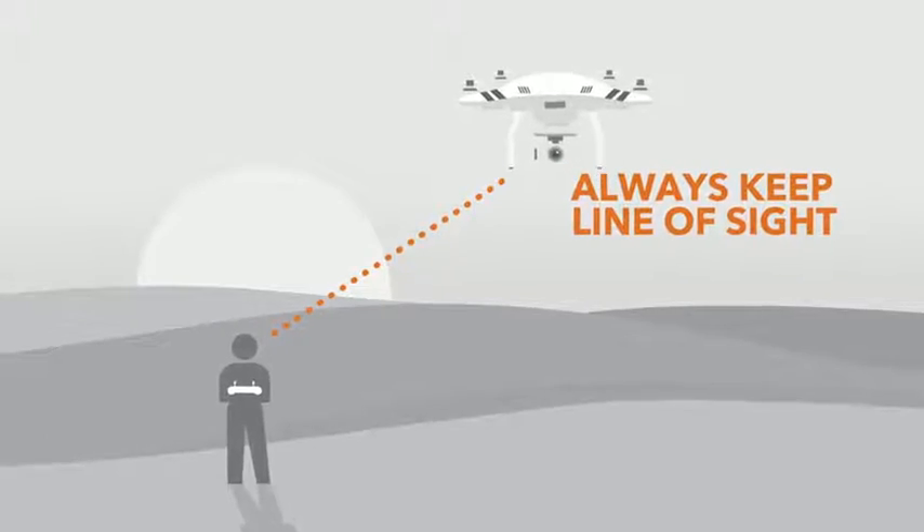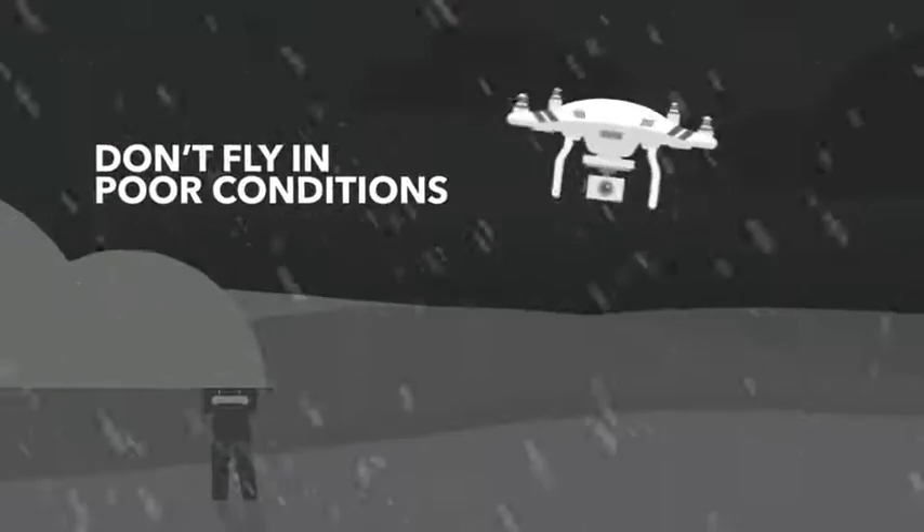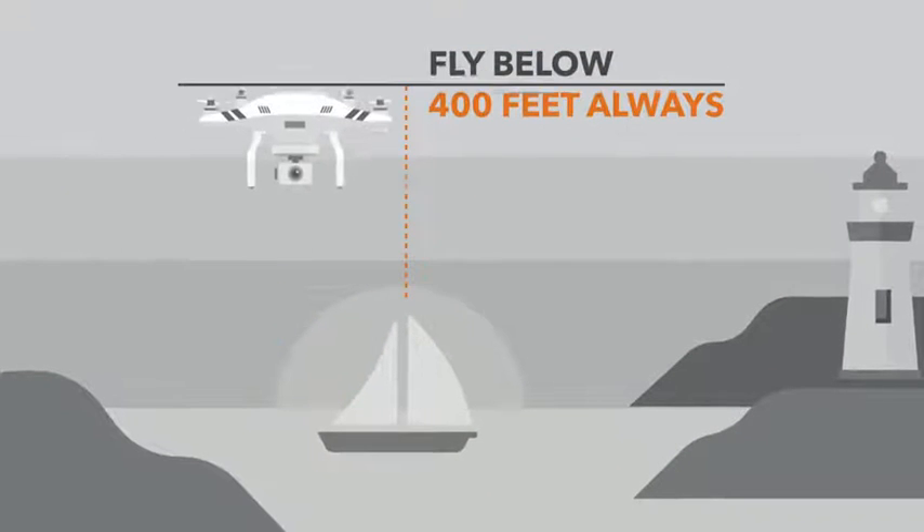Flying safely and responsibly often comes down to common sense. Always keep your drone within your line of sight and don't fly in high winds or bad weather conditions with reduced visibility. Fly at least 25 feet beyond other people and always below 400 feet.